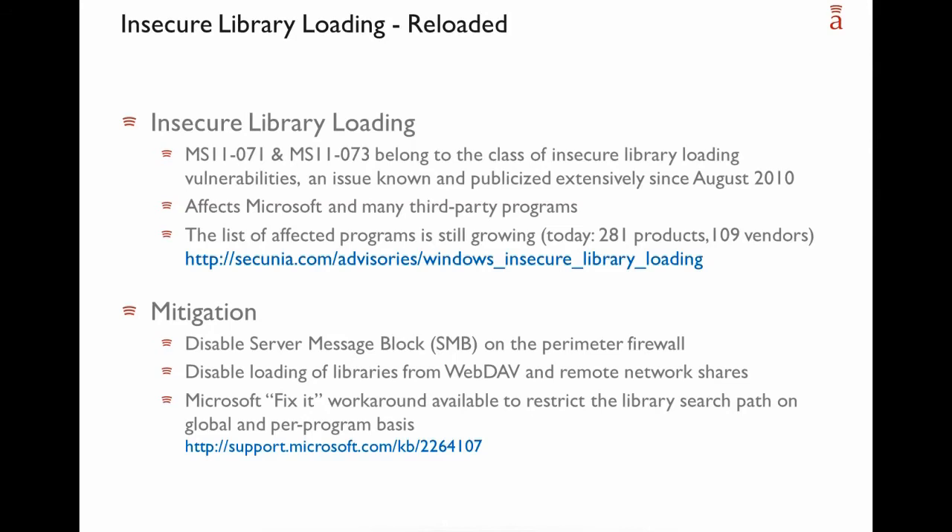These products come from a total of 109 different vendors. Both bulletins in this class share the same mitigation factors. One is to block SMB on the perimeter firewall, which makes it harder for a malicious party as it has to be within the perimeter. The second is to disable the loading of libraries from WebDAV and remote network shares. There is a Fix It workaround available from Microsoft that can help with this.